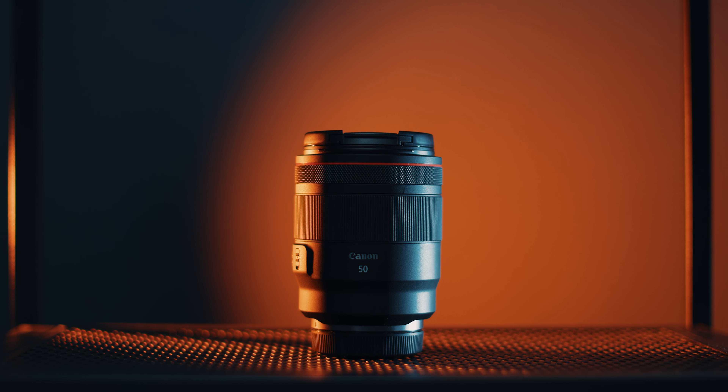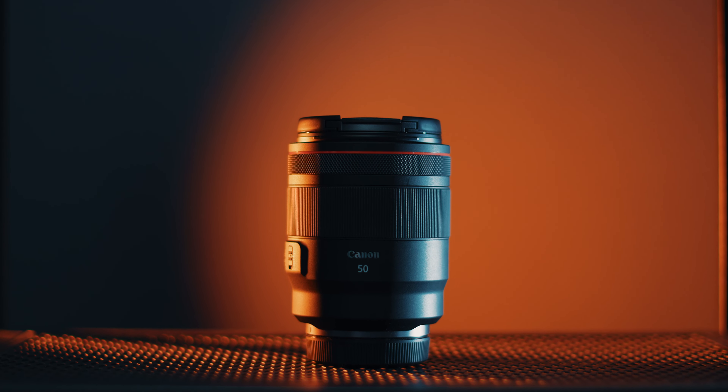I carry the RF 50mm f/1.2 lens which is absolutely drop dead gorgeous. It is glued onto my camera body and it works amazingly well — the autofocus is snappy and the photos are amazing.